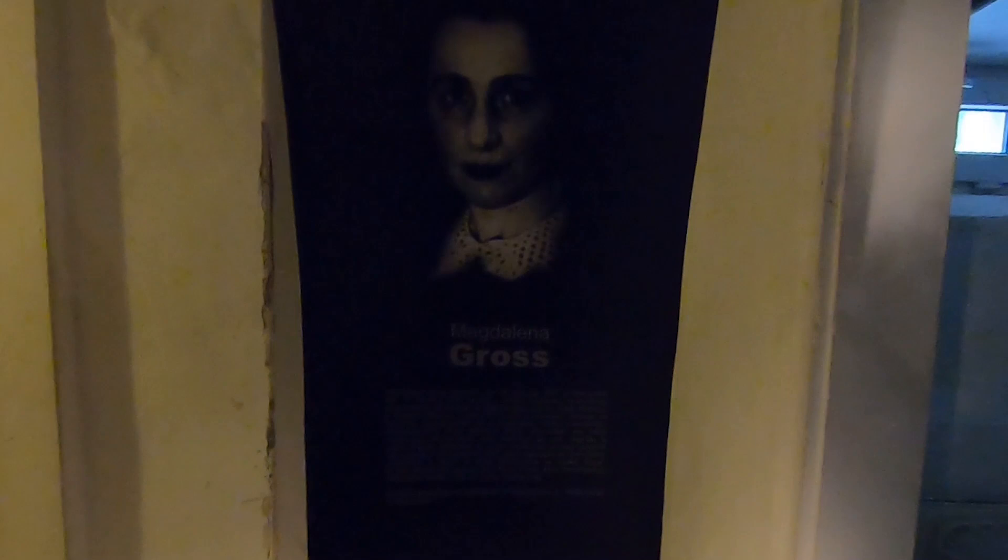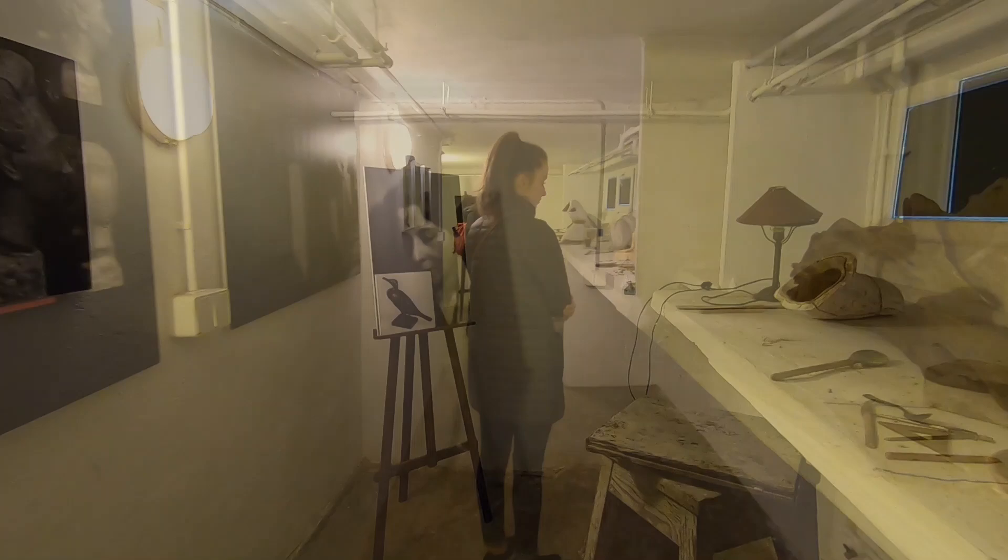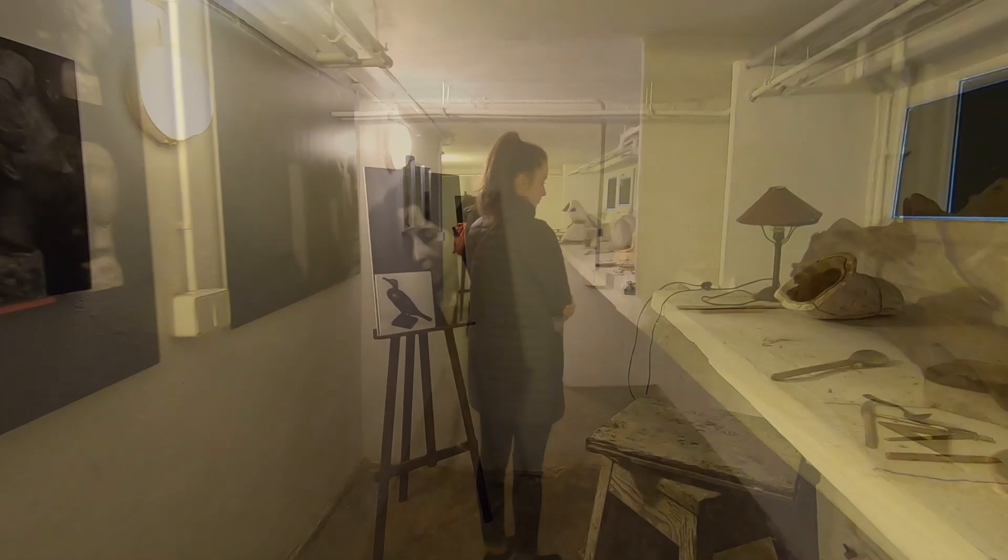Another guest was the artist Magdalena Gross. She spent many months in the basement and passed the time sculpting out of clay brought in from the garden. Her original tools and lighting are still on display. She did almost all of her work in complete darkness — windows were not installed down here until the 1950s.